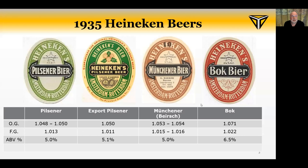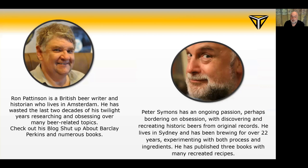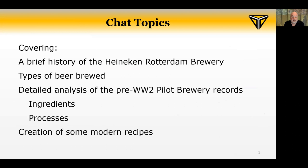The beers we're going to look at today are Pilsner, Export Pilsner, Munchner, and Bok — all pre-World War Two. A keen-eyed viewer might have noticed that both of our abbreviated bios include the word 'obsession', derived from the Latin obsessus, meaning besieged. When you're obsessed, your mind has been besieged by uncontrollable thoughts of something — and that something in this case is beer. I'll now hand over to Ron Pattinson, who will give us some history about the Rotterdam Brewery.